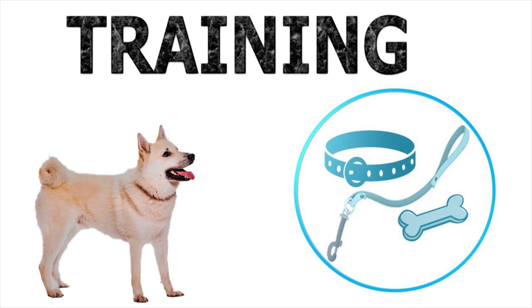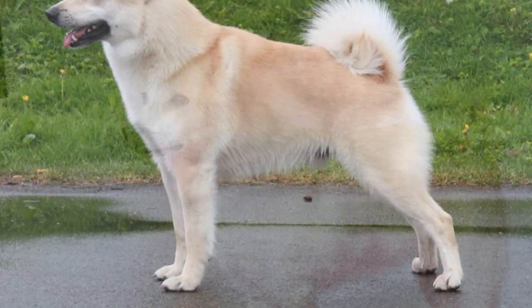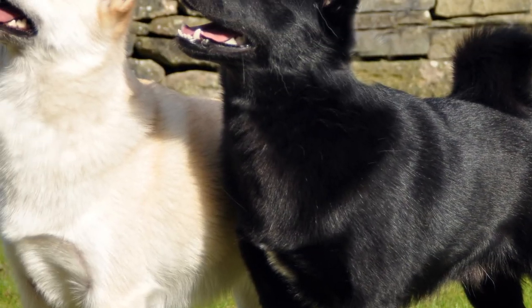Training. Eager to please his owner, the Norwegian Buhund is one of the easiest breeds to train among the spitz specimens. Its learning can be fast, simple, and successful if the training is constant, coherent, positive, fun, patient, challenging, and full of praise and loving rewards.